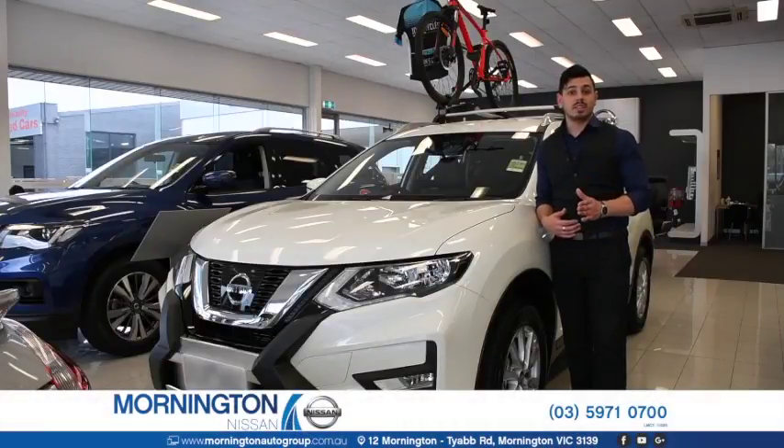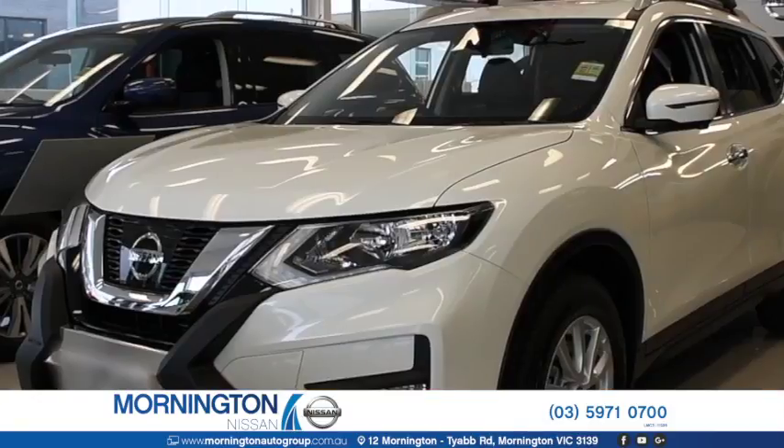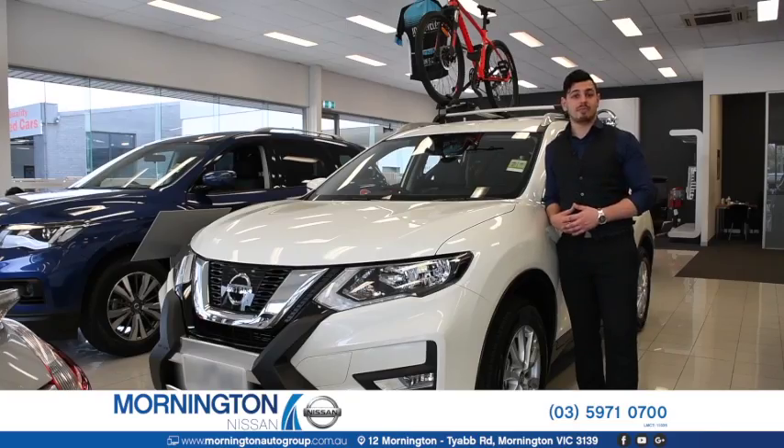Hi guys, Nando here. I'm at Mornington Nissan and this is the Nissan X-Trail. This medium-sized SUV has been perfectly styled for everyday family adventures and comes loaded with everything to keep the family safe and entertained on those long road trips.